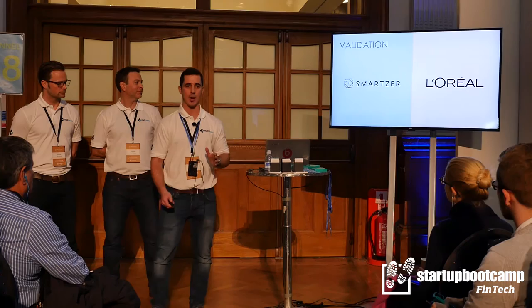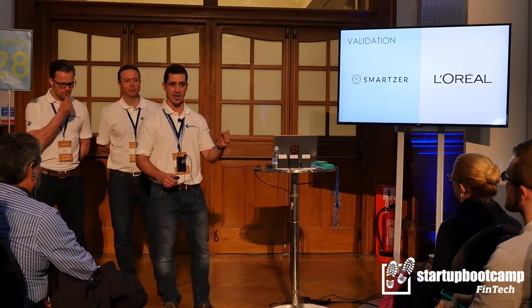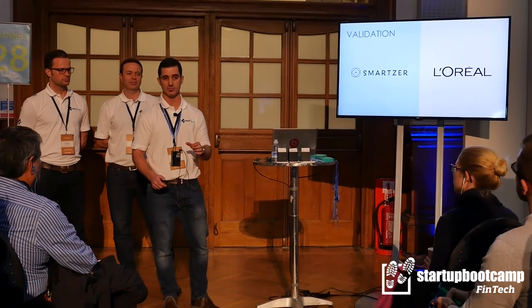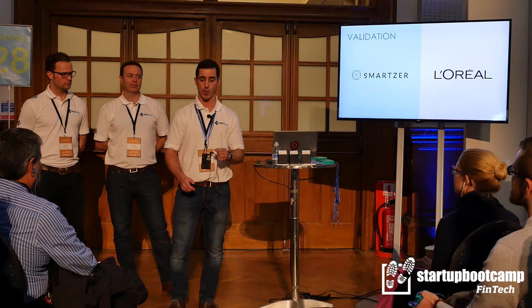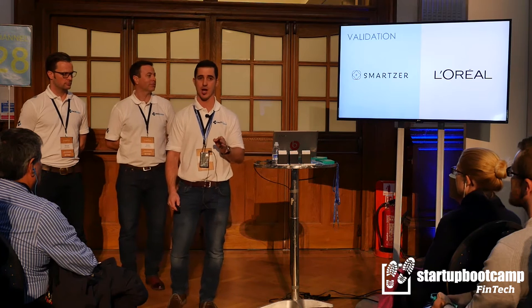During our time at Startup Bootcamp, we validated our proposition with dozens and dozens of small businesses, one of which was Smarter — an amazing high-tech digital company that had cornered a segment of the UK market and was now going global. They had just landed their first contract with L'Oreal in the US. But when I met Carolyn, she had her head in her hands.